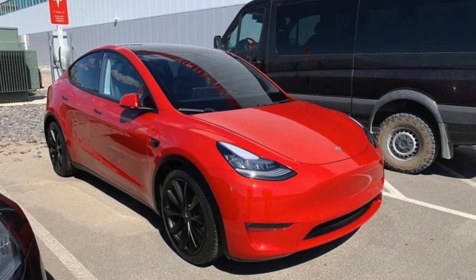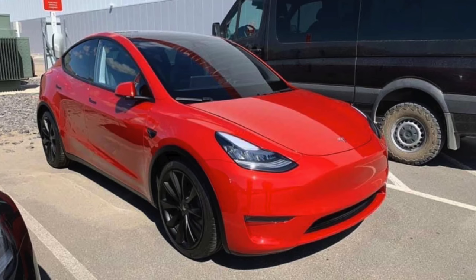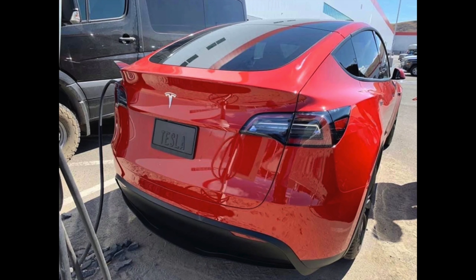Another Model Y was spotted at Gigafactory 1 in Nevada, this time in bright red. These were posted by TeslaOwnersOfMA on Twitter, and I like these photos because they really show how big the back of the car is.